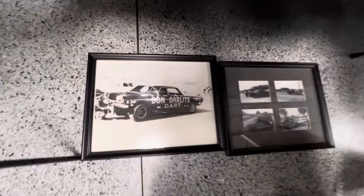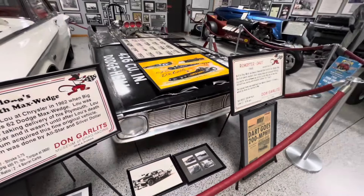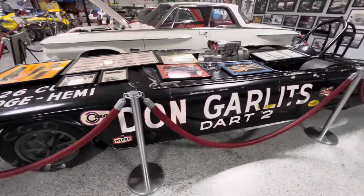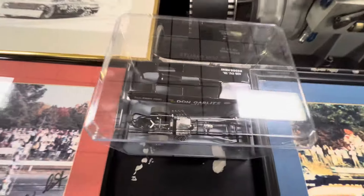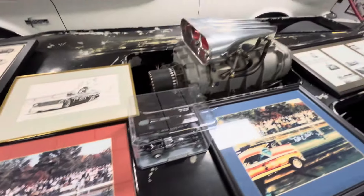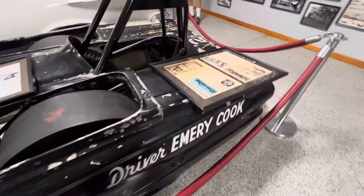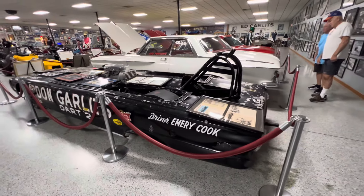There's some pictures of it back in the day. It's got a real deal grill and everything in it though. The Dart 2 — 200 mile an hour Dart. Muscle Car Corner signing out on a really neat Dart.